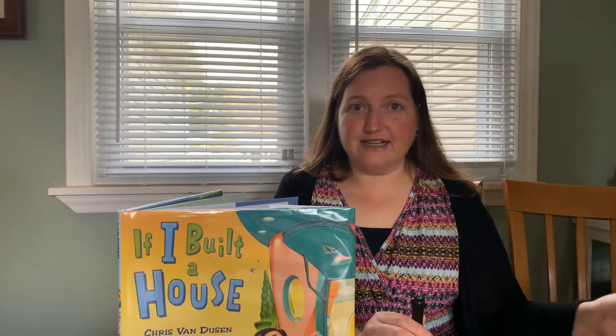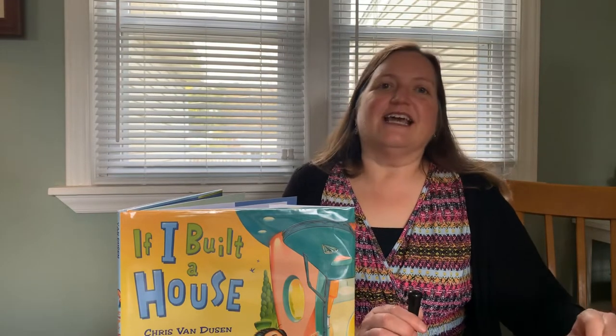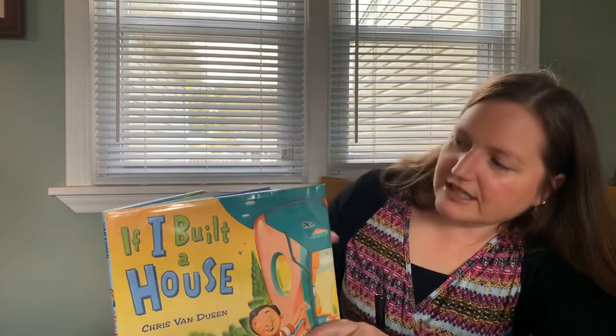This is book number three in our little series of Miss Tracy reads books from her kitchen. And we'll start — the book, let me introduce you — is If I Built a House by Chris Van Dusen.